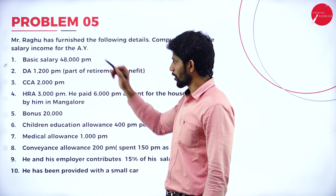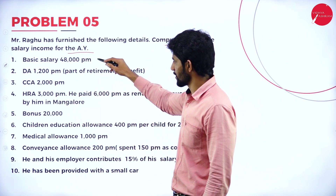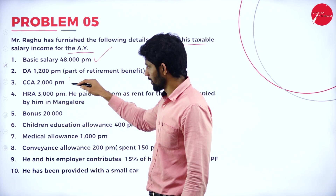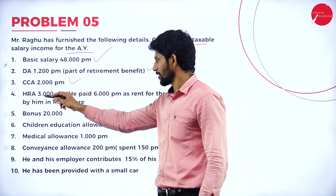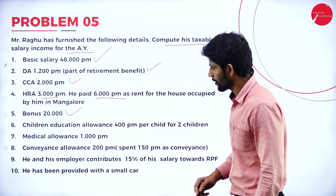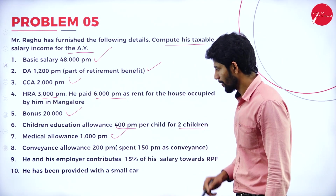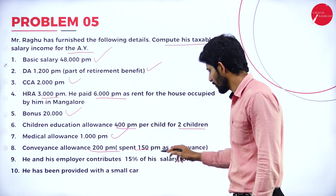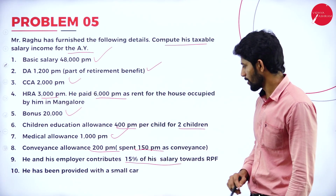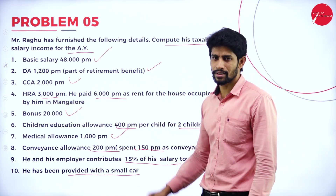Moving on to the next problem. Mr. Raghu has furnished the following details. Basic salary 48,000 per month. DA 1,200 — also part of retirement benefits. CCA 2,000 per month. HRA 3,000 per month and 6,000 paid as rent. Bonus 20,000. Children's education allowance 400 per month for 2 children. Medical allowance 1,000 per month. Conveyance allowance 200 per month, only 150 spent. Both employee and employer contribute 15% of salary towards RPF. A small car has been provided.